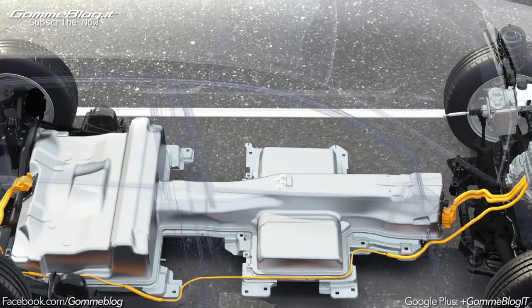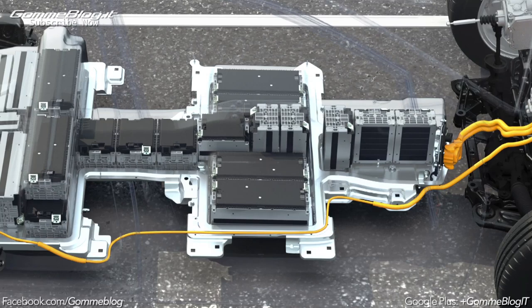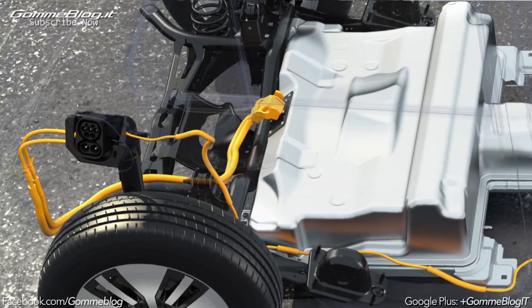The energy for driving is stored in a battery — a high voltage battery. It supplies the electricity for the electric motor. A low center of gravity makes for good handling properties. That is why the battery is housed in the underbody where it does not reduce interior space.